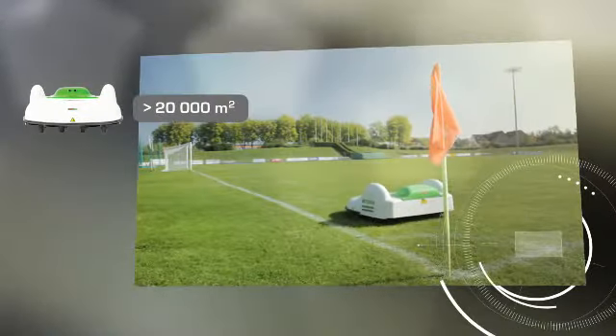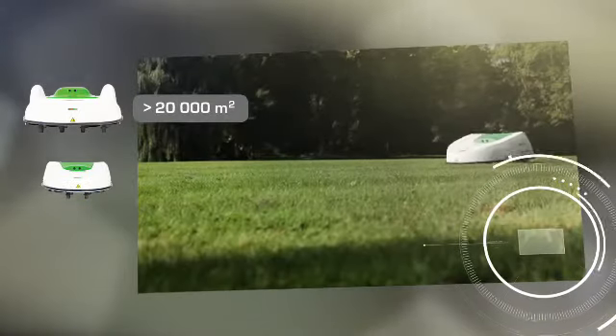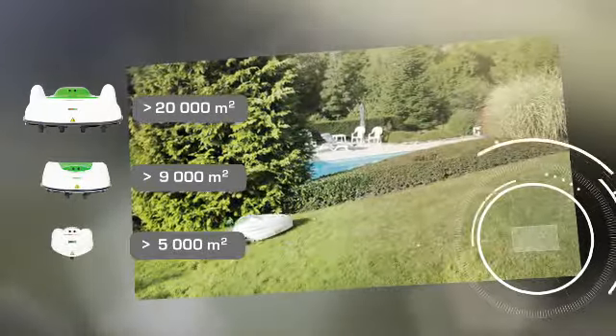They can work anywhere: stadiums and golf driving ranges, large public green spaces and parks, and private lawns.